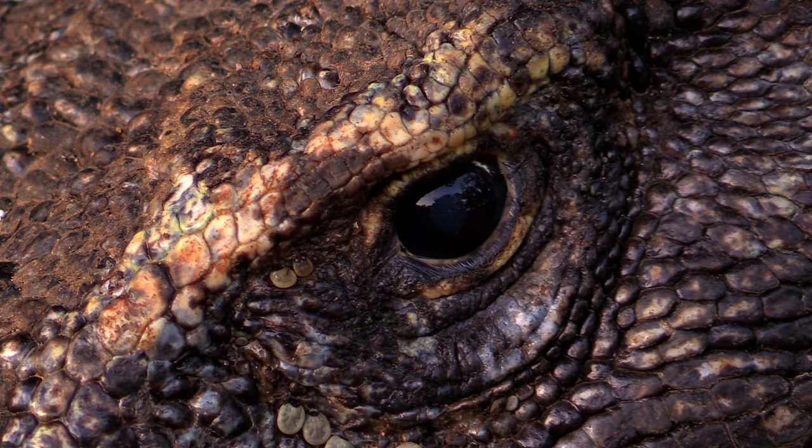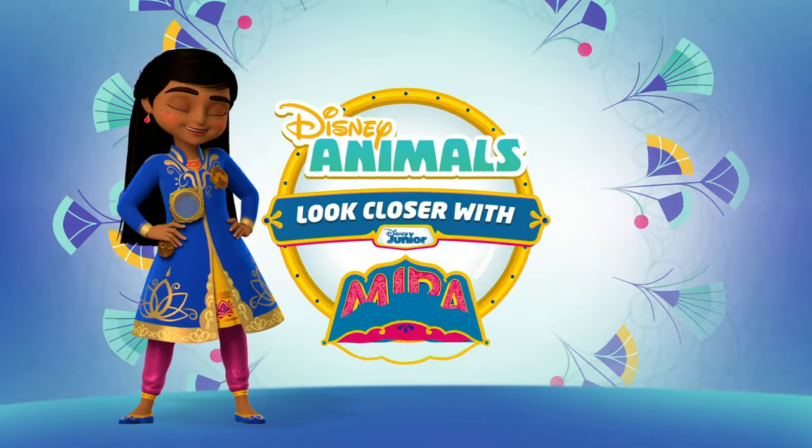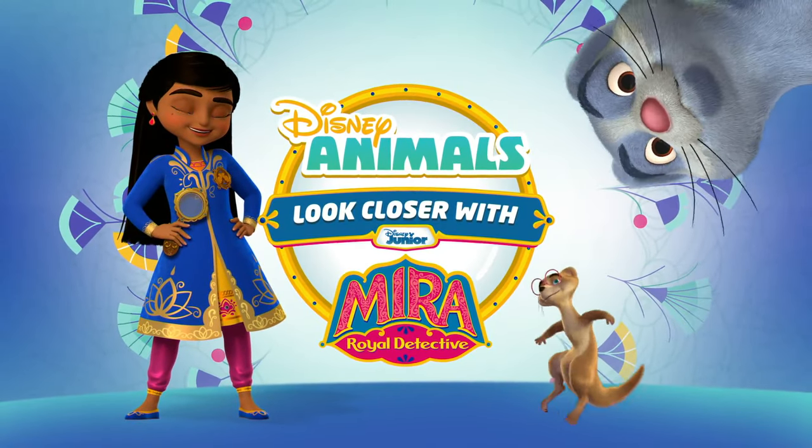Believe it or not, we're about to see a real live dragon. Come on, let's look closer with me, Mira.